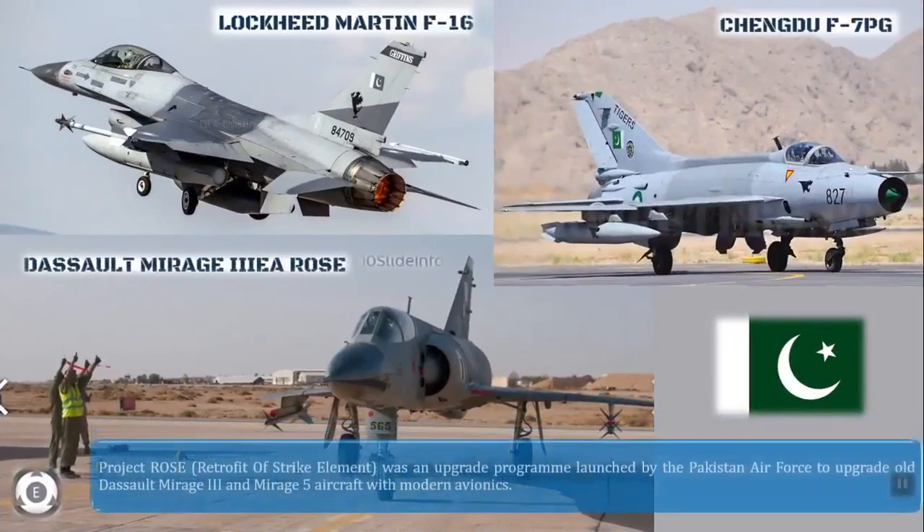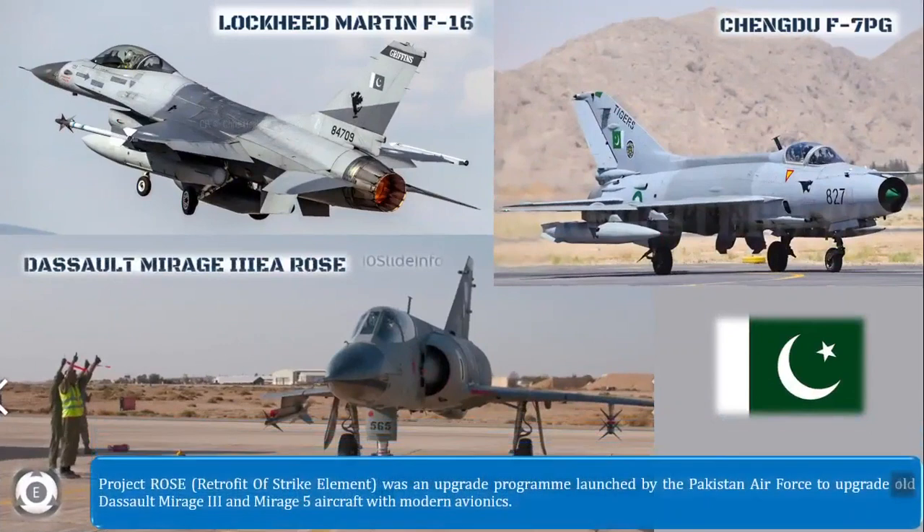As for how Pakistan is planning to train their pilots for the JF-17B, the pilots are currently being posted to the Lockheed Martin F-16, Chengdu F-7PG, or Dassault Mirage 3EA Rose aircraft, and after that they will be moved to the JF-17B fighter jets.